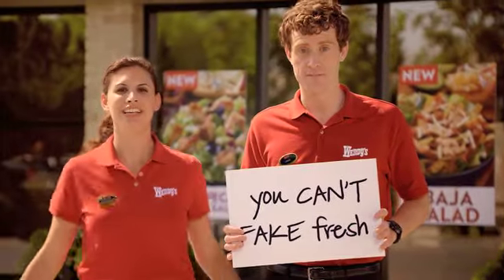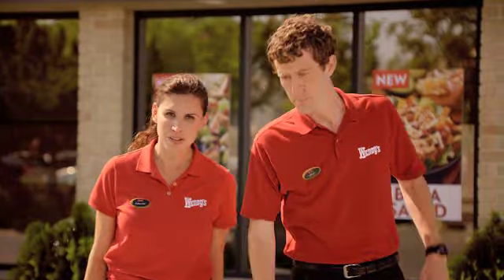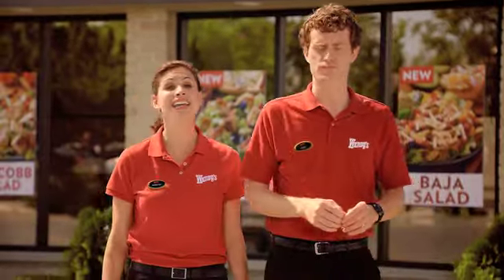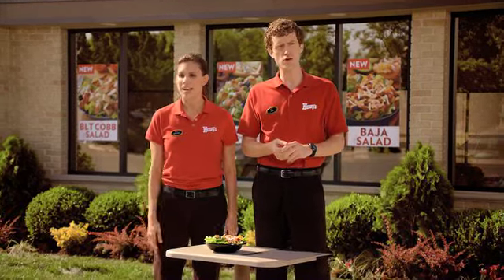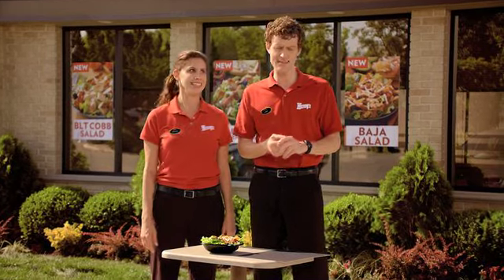You can't fake fresh. That's why our new Baja salad has handmade pico de gallo. We make it every day — we dice the tomatoes, the onions, and add seasonings.